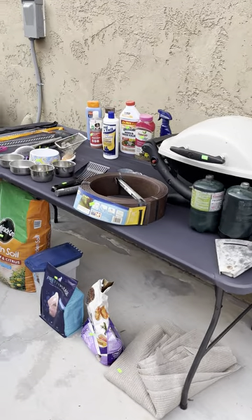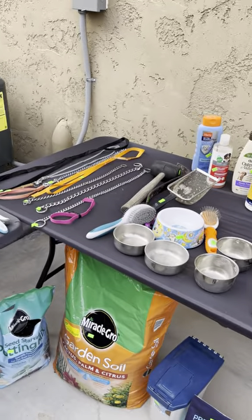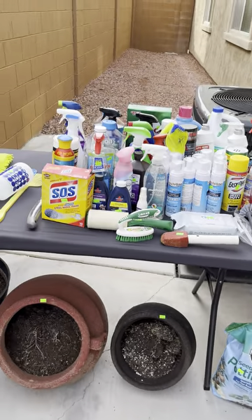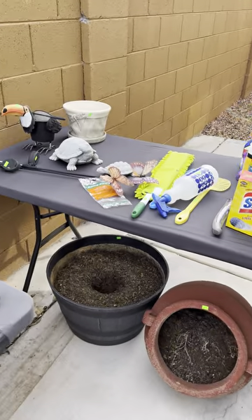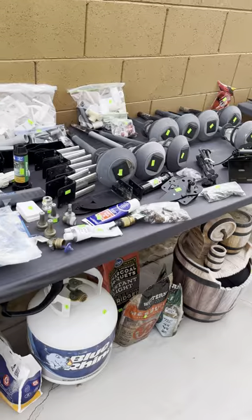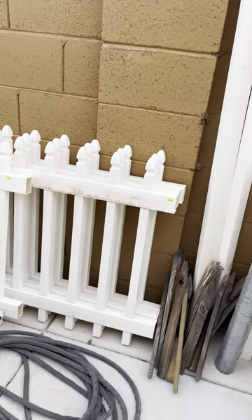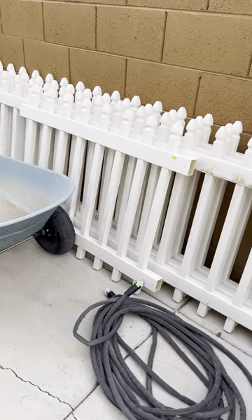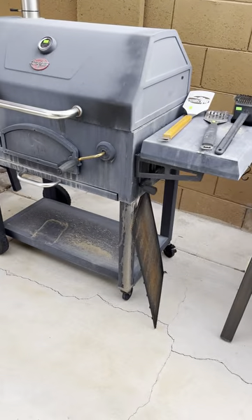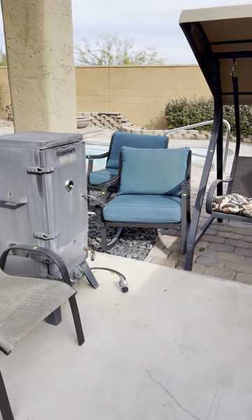Hello, my estate sale friends. I am so excited to come to you today out here in Buckeye. We're in the Festival Foothills neighborhood, and we have a great sale for you. This is all the outside stuff. I get excited every time we do a video because it's so fun to share with everybody the great things that are available.